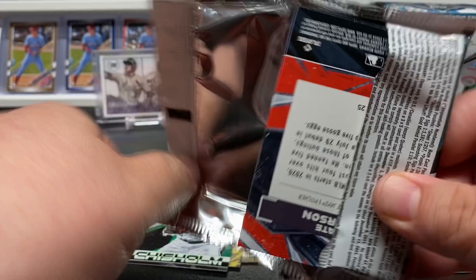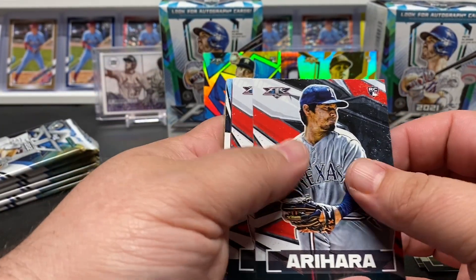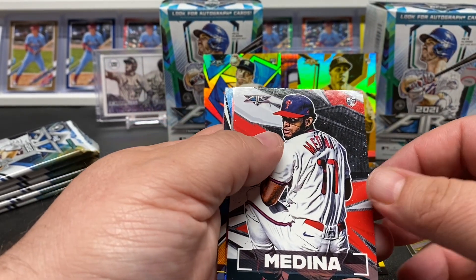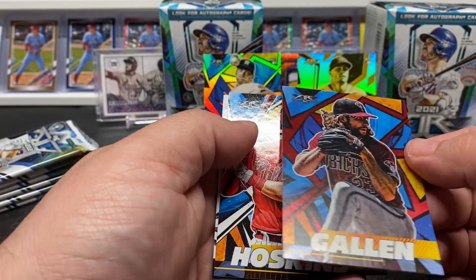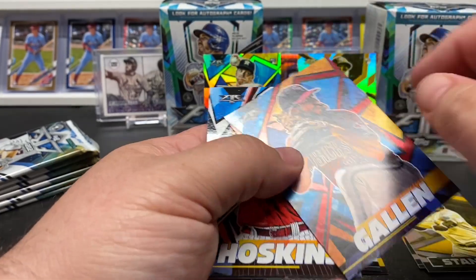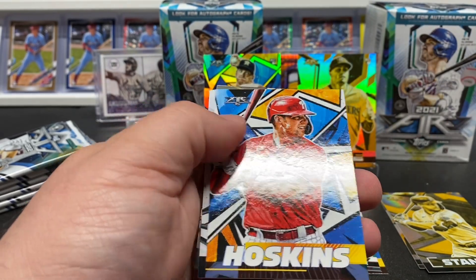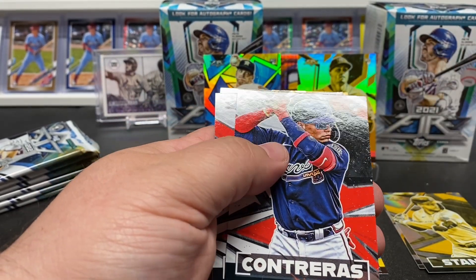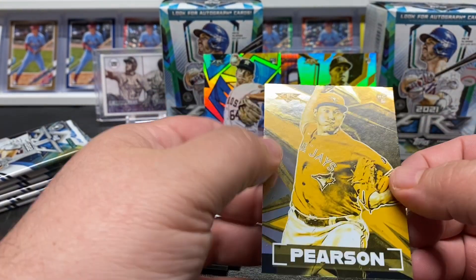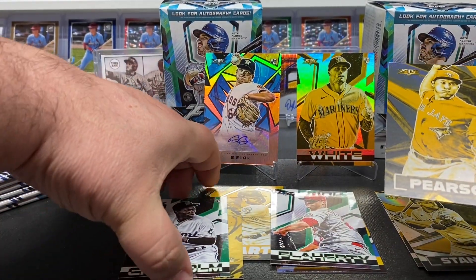Let's keep it going — maybe we can find some more. Ahara, Medina rookie, nice Zach Gallon — that's just like the foil. Hoskins, Contreras rookie for the Braves, Voigt, and Nate Pearson rookie in our gold. So we're doing pretty good with some of these rookies.